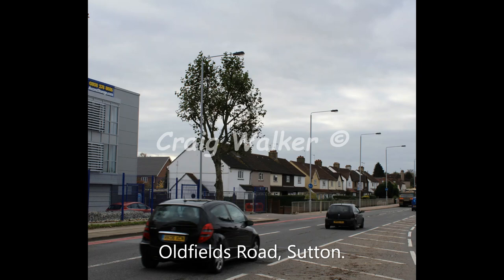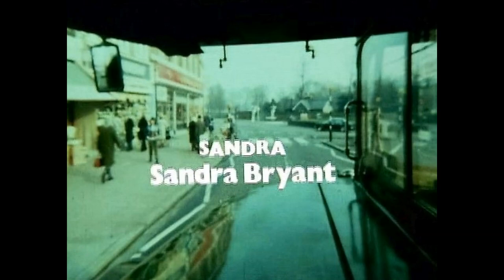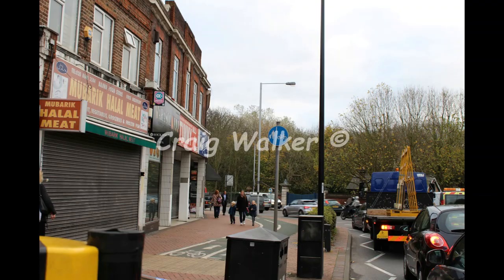Towards the end of the closing credits of Series 7 they headed down to Morden. Note the building on the left-hand side — the shop there was a Woolworths, not anymore obviously, but the structure is still there with those tiled pillars.